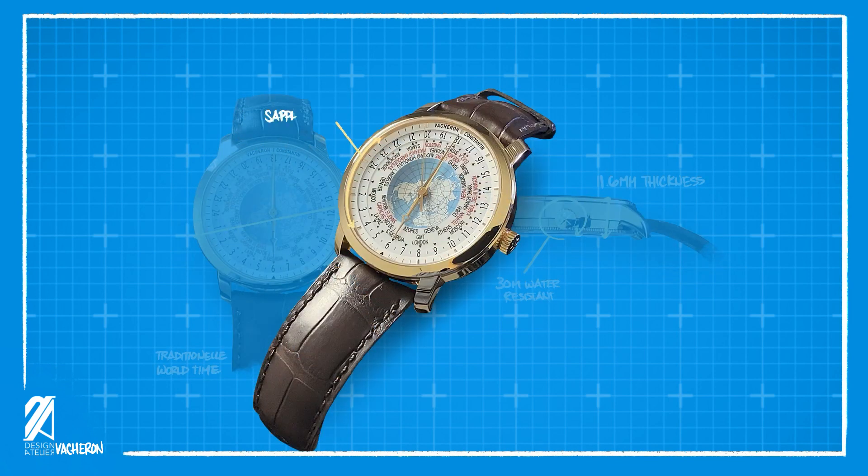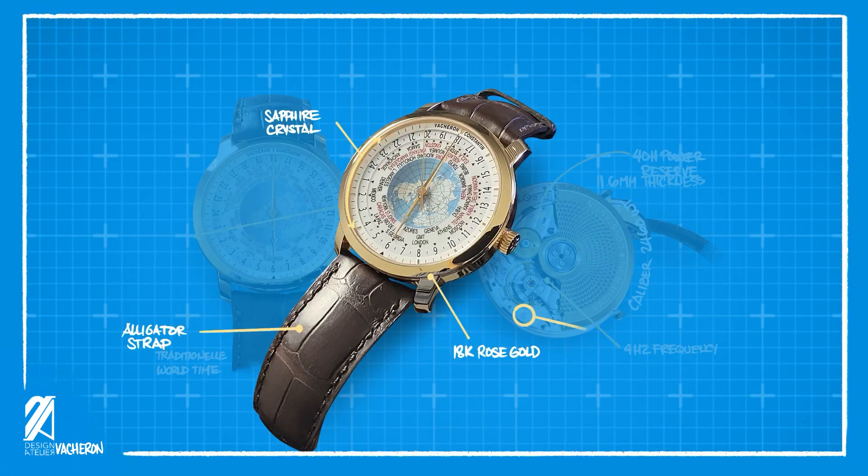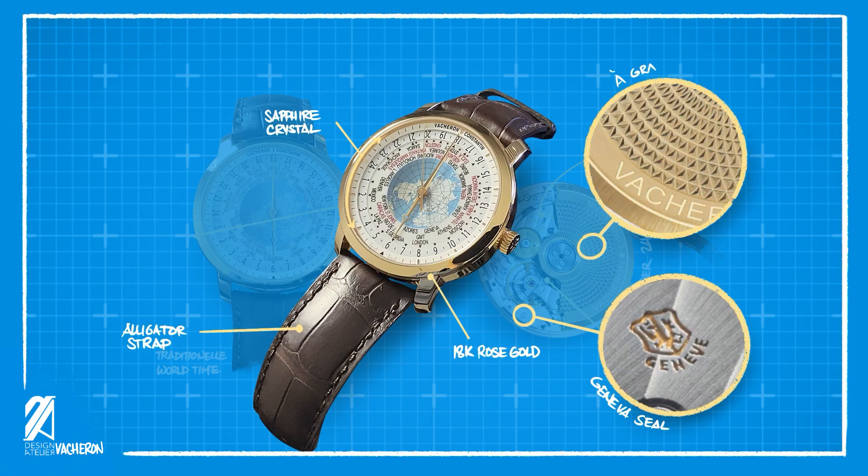Exquisite materials are used here, with sapphire crystals, an 18K rose gold case and hardware, along with an alligator strap to round out its elegant appeal. The movement inside is equally exceptional, with the caliber 2460WT that beats at 4Hz and is a weekend-friendly watch with its 40-hour power reserve. It boasts the Geneva Seal as one of the highest standards in watchmaking. The 22-carat gold rotor is elegantly decorated with a Côtes de Genève or barleycorn guilloché-shaped motif.